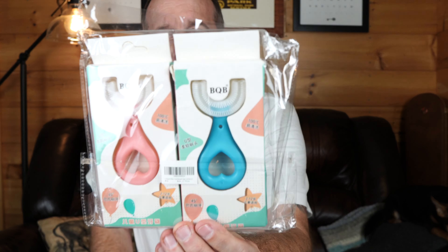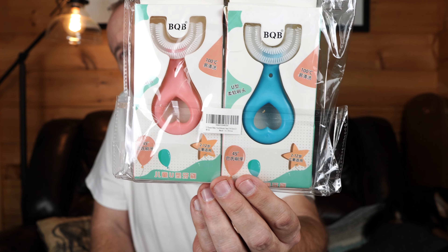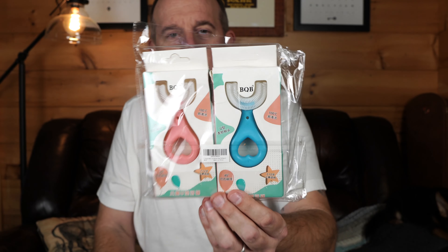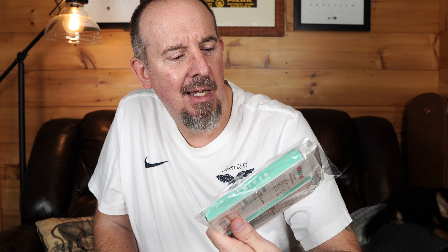I have no idea what this is, so we'll find out together. Can you see that on the screen okay? I honestly have no idea what these are — they look like something like a pacifier maybe, or a toothbrush? I'm really not sure. It says BQB — it's definitely from China.